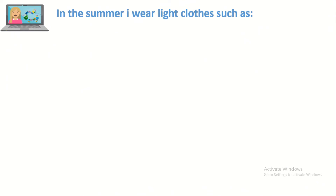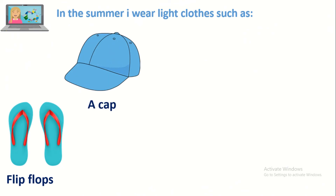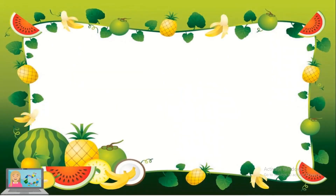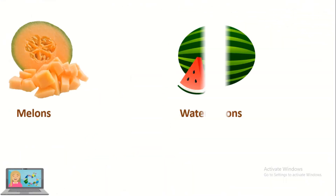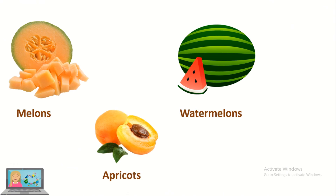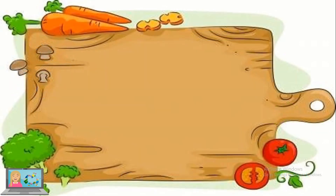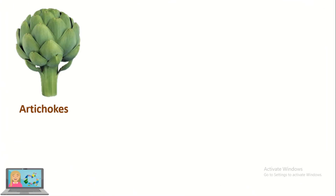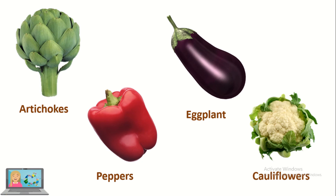In the summer I wear light clothes such as flip flops, a cap, a t-shirt and shorts. Now, what are the fruits that grow in summer? Melons, watermelons, apricots and grapes. What about the vegetables in the summer? Artichokes, eggplant, peppers and cauliflowers.